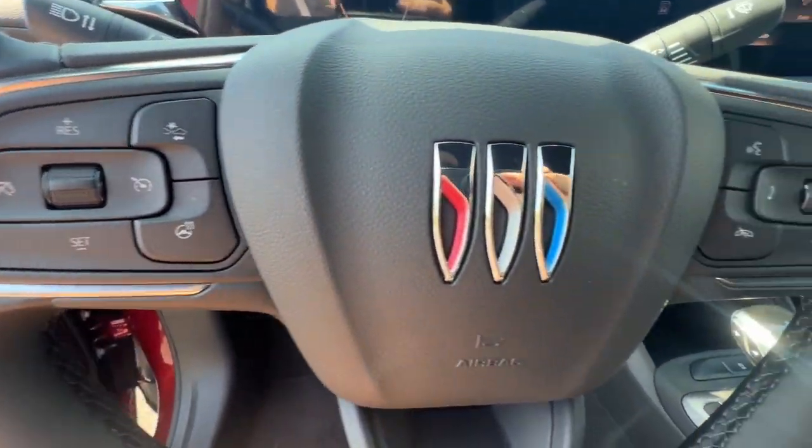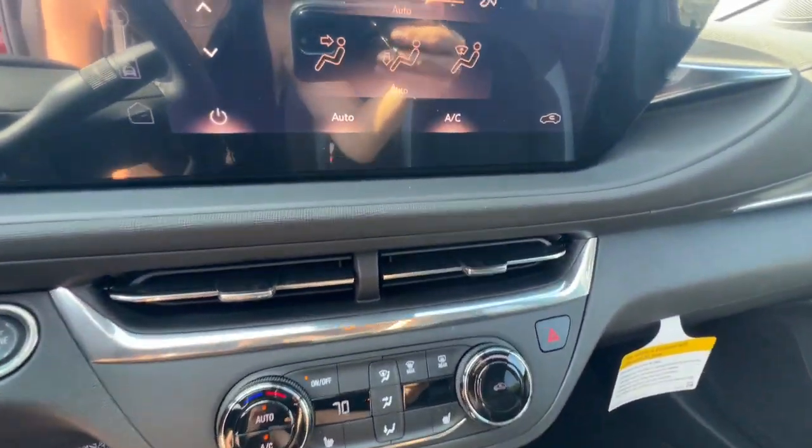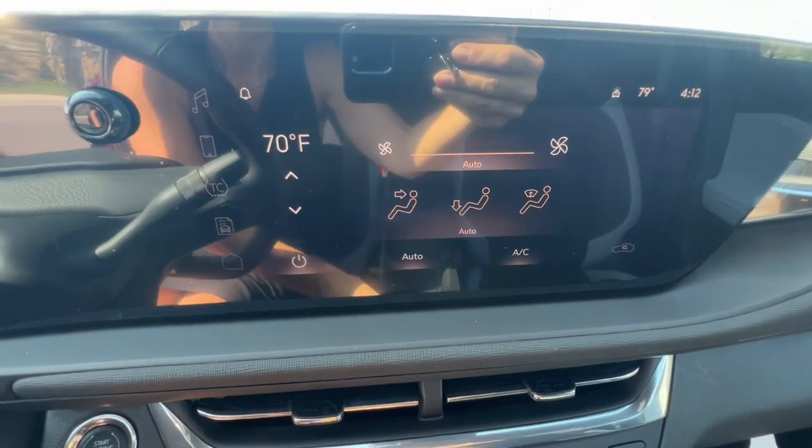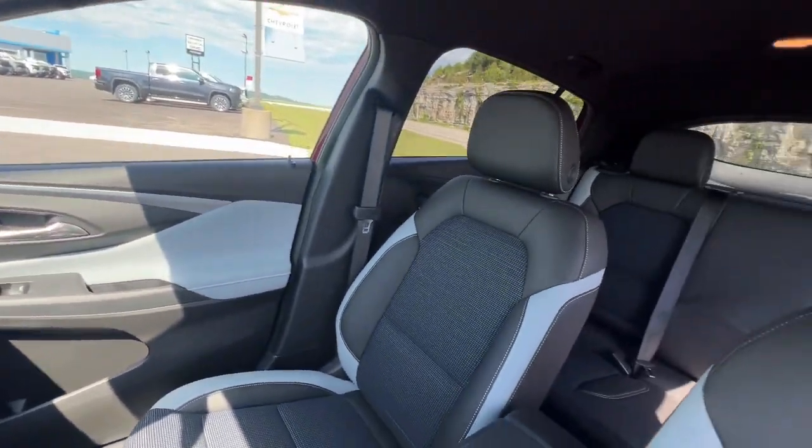Heated steering wheel, intelligent auto on-off high beams, pre-collision system, lane departure warning, keyless entry, heated driver seat, lane keeping assist, backup camera, keyless start, remote engine start.